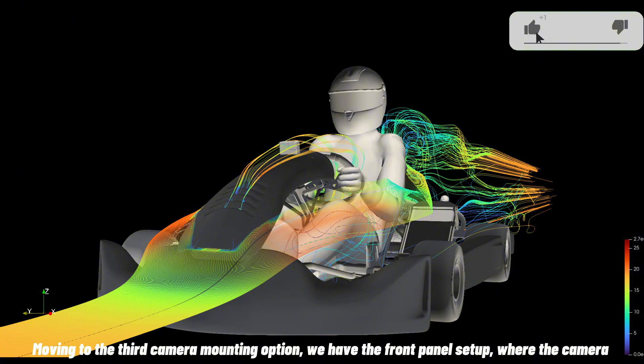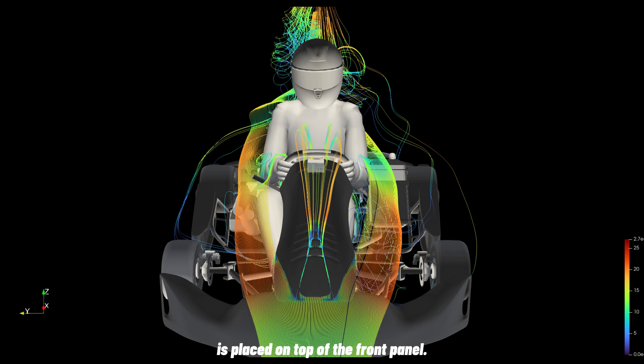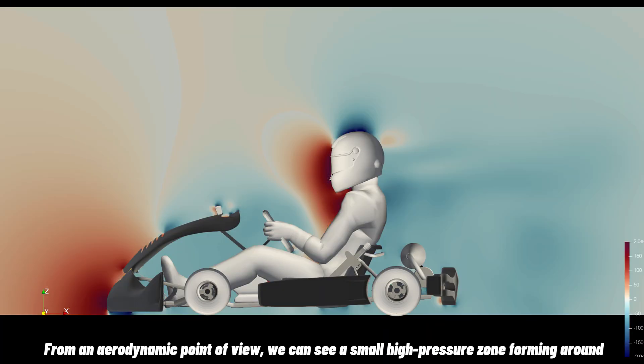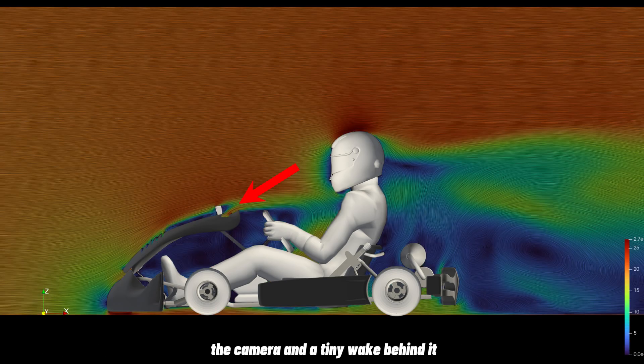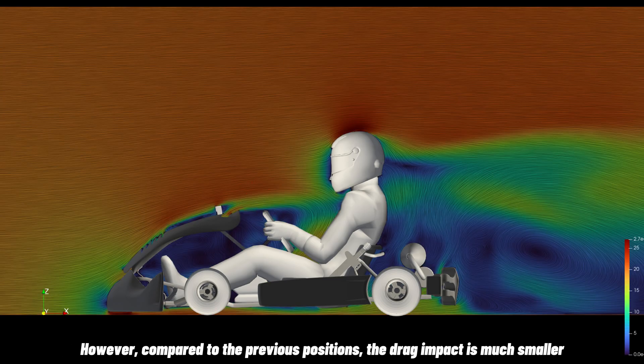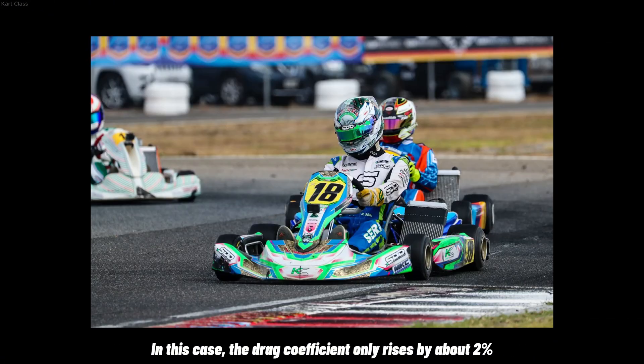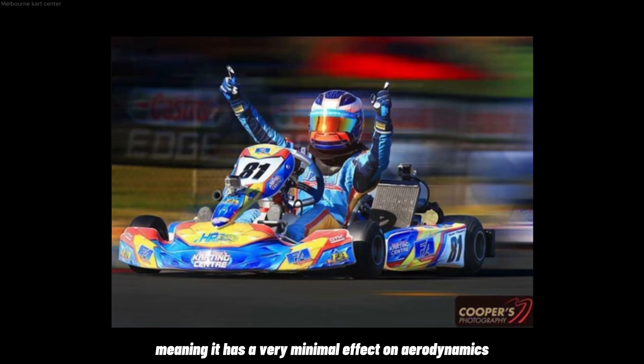Moving to the third camera mounting option, we have the front panel setup, where the camera is placed on top of the front panel — in this case, placed pretty high. From an aerodynamic point of view, we can see a small high-pressure zone forming around the camera and a tiny wake behind it. Compared to the previous positions, the drag impact is much smaller. In this case, the drag coefficient only rises by 2%, meaning it has a very minimal effect on aerodynamics.